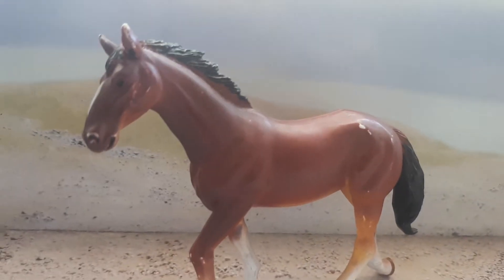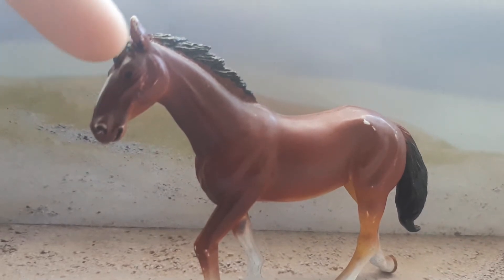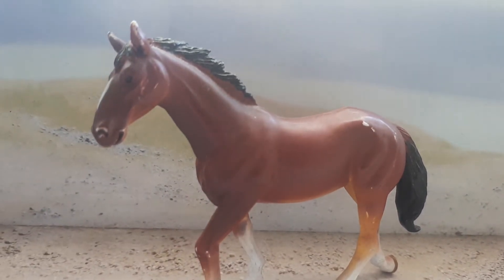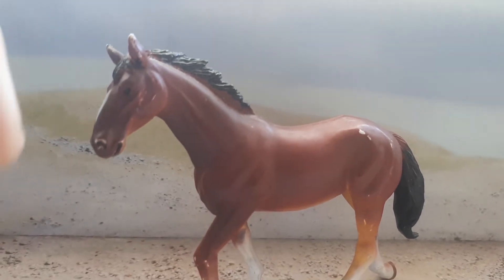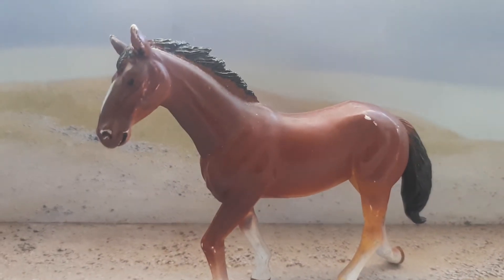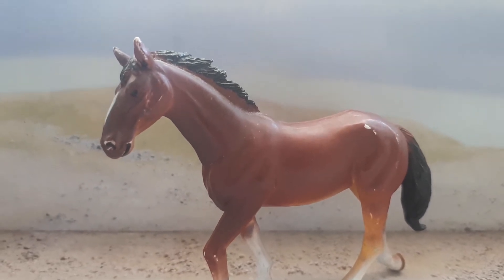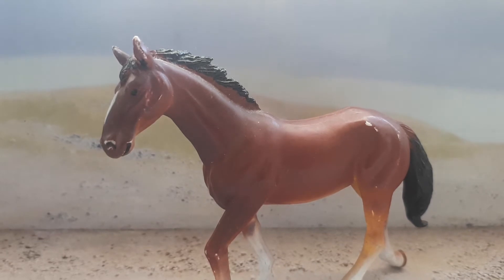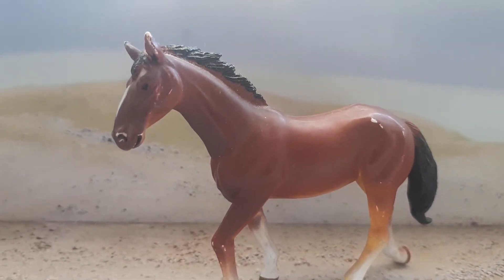They are known for their really curved-out Roman noses — the nose and face really curve out prominently. This horse breed weighs up to 600 kilograms and stands at 15.3 hands high.